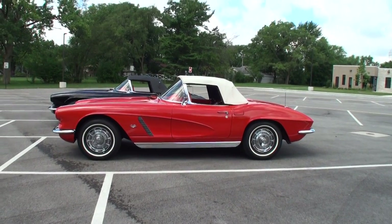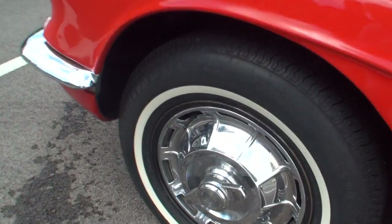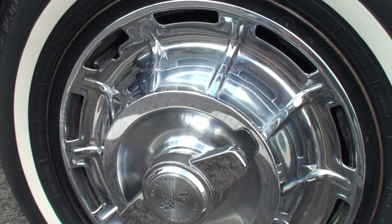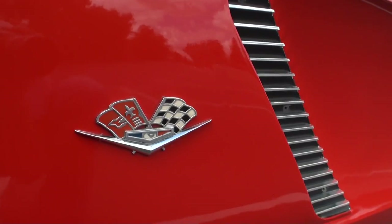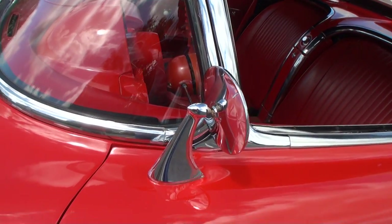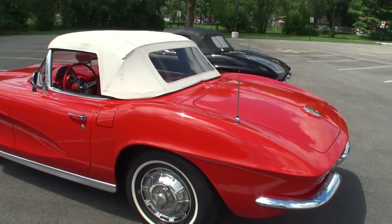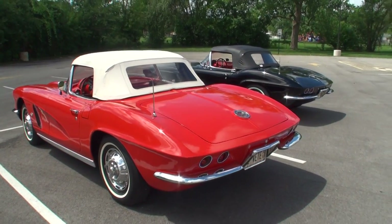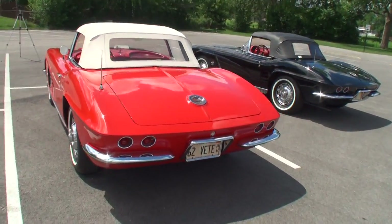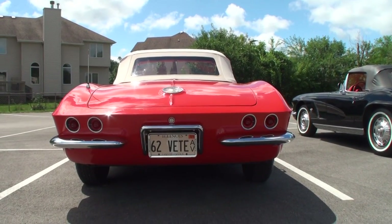They call these cars the C1s — the Corvette enthusiasts' term because it's the first generation. I just want to show these spinner caps — you can put your fingers behind them. In '62, the nice thing is this was right before they did the '63 split window, the famous legendary Corvette. And 61 and 62 had the rear end of a '63 — that was the start of the four taillights. So it has that '63 flavor in a '62.